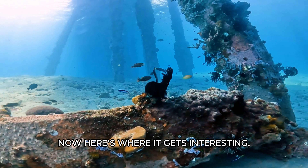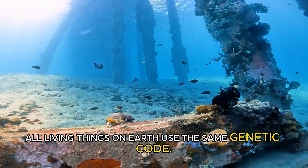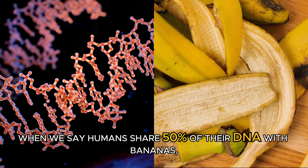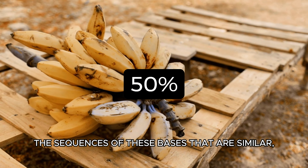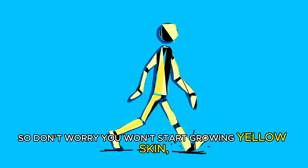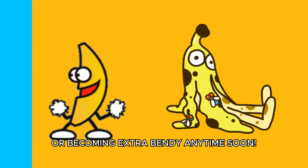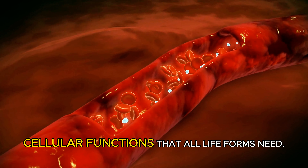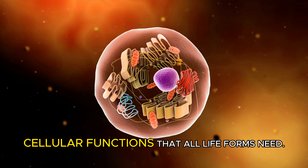Now here's where it gets interesting. All living things on earth use this same genetic code. When we say humans share 50% of their DNA with bananas, we're talking about the sequences of these bases that are similar. So don't worry — you won't start growing yellow skin or becoming extra bendy anytime soon.